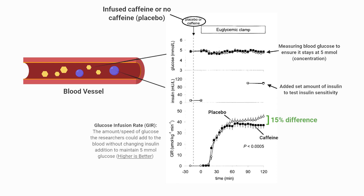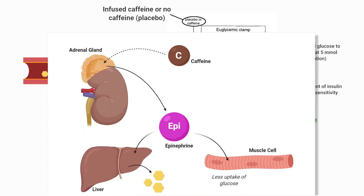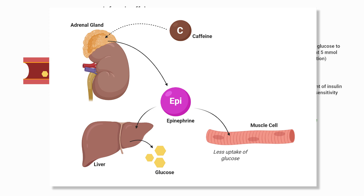But why? Two possible mechanisms were offered. First, caffeine stimulates the release of epinephrine from the adrenal glands atop the kidneys, and epinephrine reduces glucose uptake by the cells, while also stimulating the liver to produce more glucose to dump into the bloodstream. Both of these situations might raise blood glucose levels.